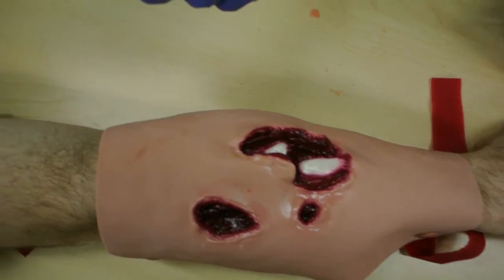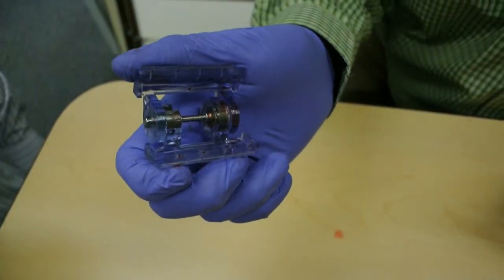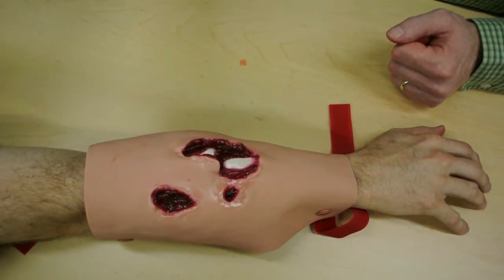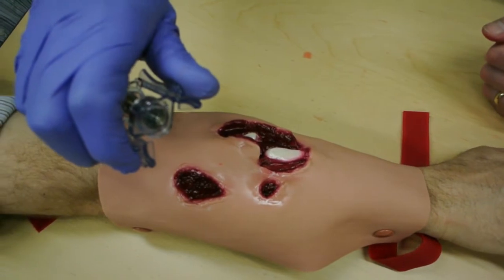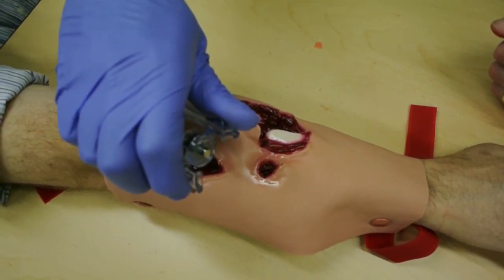This is a device that's going to stop severe life-threatening bleeding within seconds of the actual wounding. It's meant to be self-applied quickly within a couple of seconds. The way it works is it's going to be applied — you squeeze it, it's going to seal the skin shut and it'll generate a pool of blood under pressure which will form a stable clot.